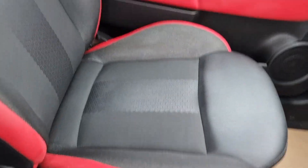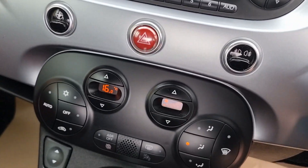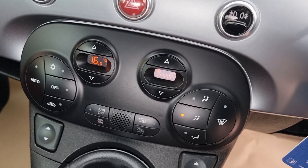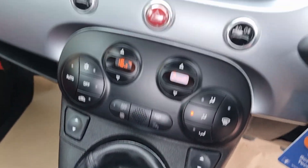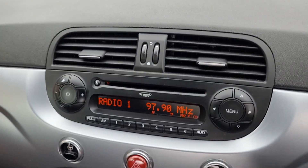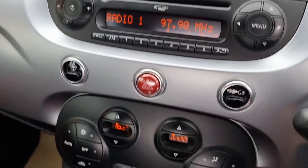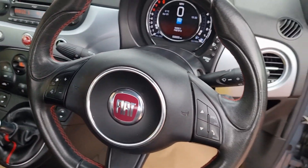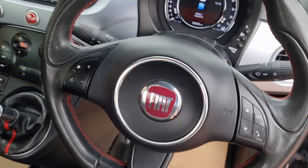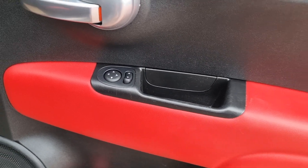Passenger seat equally as nice. Air conditioning — checked, nice and cold. Five-speed manual car of course. Electric windows. DAB and media functions are there also. City button, yes. Multi-function for your Bluetooth and your volume controls.